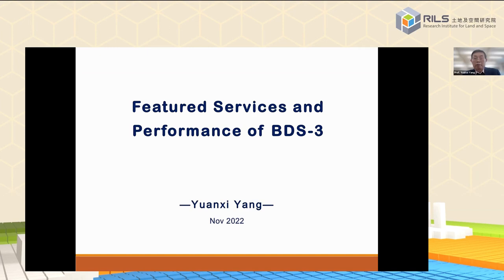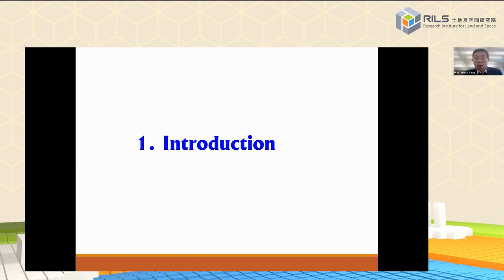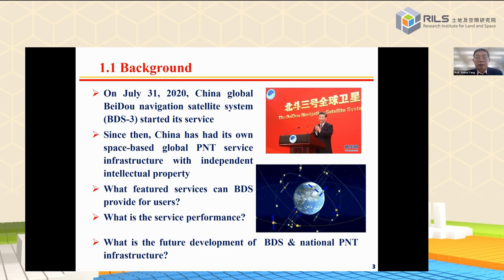It's my great pleasure to give a presentation on the construction of the BeiDou satellite navigation system. On June 23rd, 2020, China's global BeiDou system, BDS3, was fully completed. Since then, China has had its own space-based global PNT service infrastructure with independent intellectual property. What features can BDS provide for users? What are the service performances, the differences from other GNSS systems, and what is the future development of BDS and China's national PNT infrastructure?